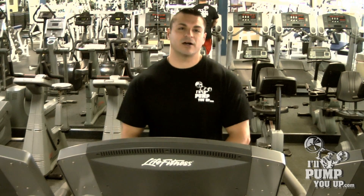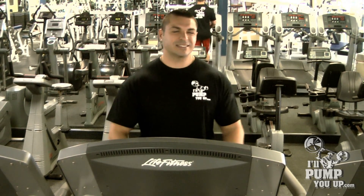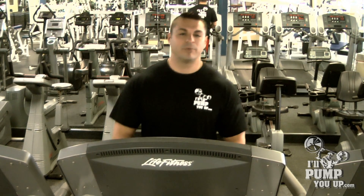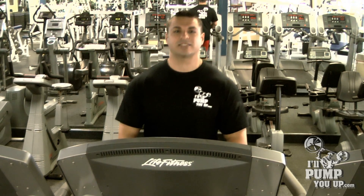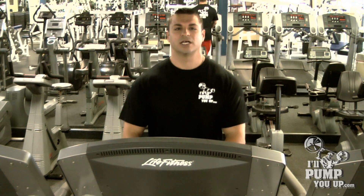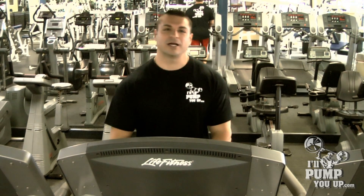Low intensity cardio was always a staple for bodybuilders for decades. Same old boring thing — you get on a bike, you get on a treadmill, you're on there forever: 45 to 60 minutes, even 90 minutes of just redundant, boring cardio.